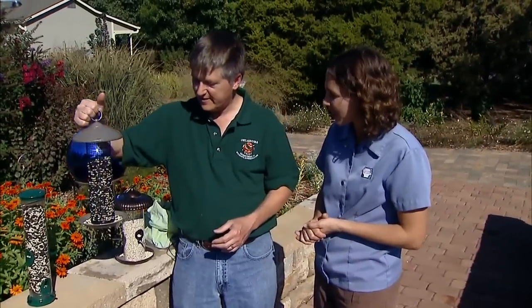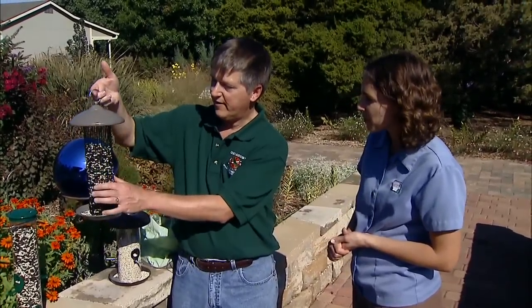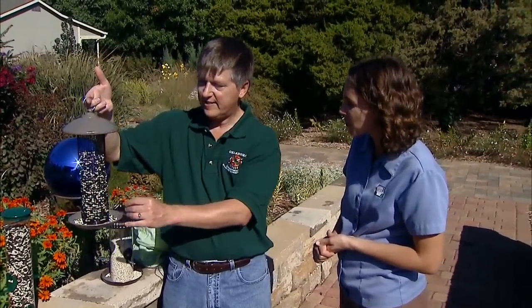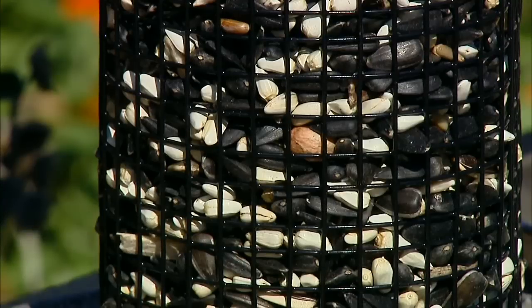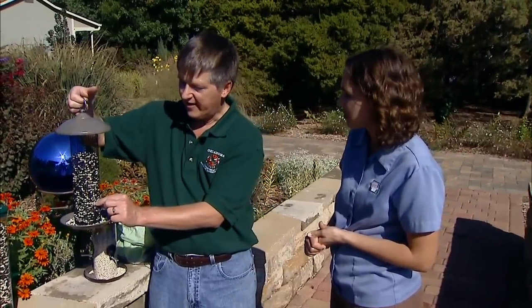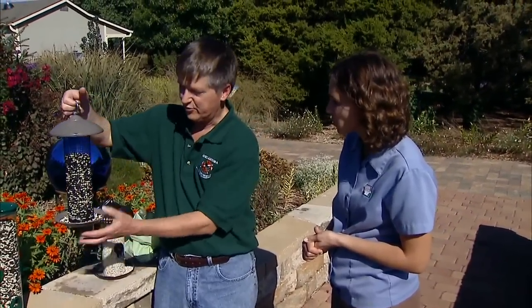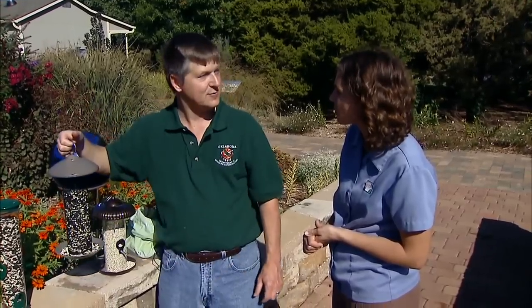This is a general seed mix — a mix of black oil sunflower, which is a high protein, high oil seed; the white ones are safflower; and there are also a few peanuts in here. This is a mesh type feeder that is really designed for sunflower and peanuts, but I've got a mix in here right now. The nice thing about this kind of feeder is that you can have a whole flock of birds land on it — six or eight birds — landing on the mesh and pulling out individual seeds. There's a little tray to catch seeds that spill through.